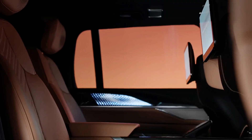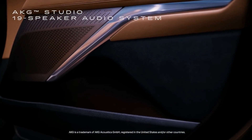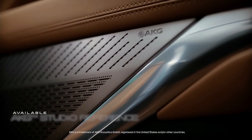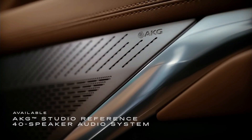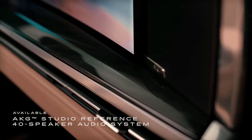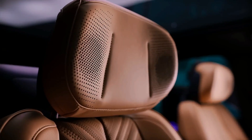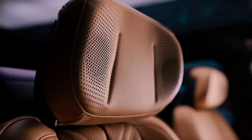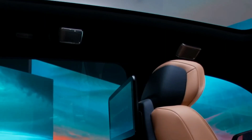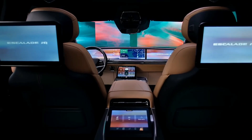The robust experience continues with a standard 19-speaker AKG studio audio system and the available 40-speaker AKG studio reference audio system featuring a professionally tuned 360-degree listening experience, including two head restraint speakers for each executive second row seat. Microphones throughout the cabin allow more comfortable communication between the driver and second and third row passengers.